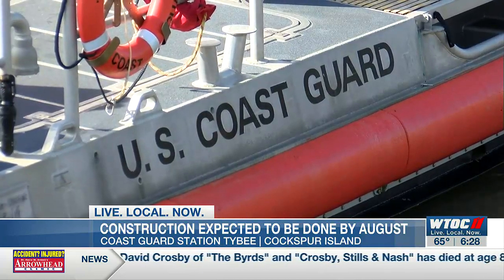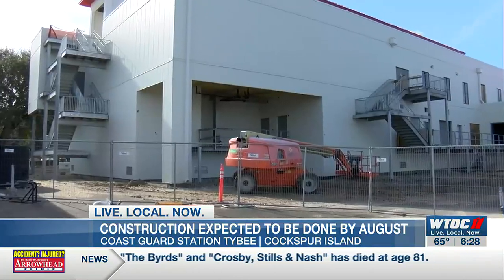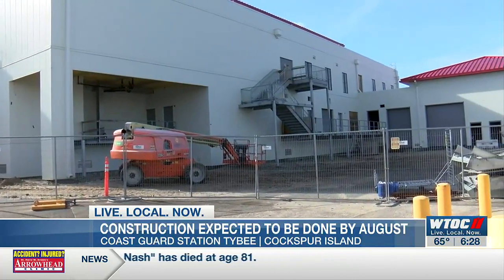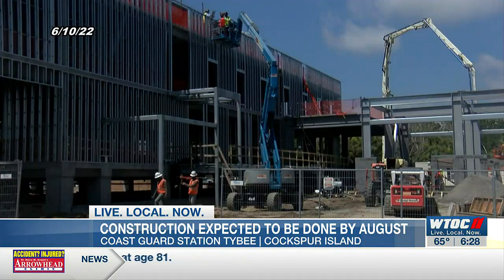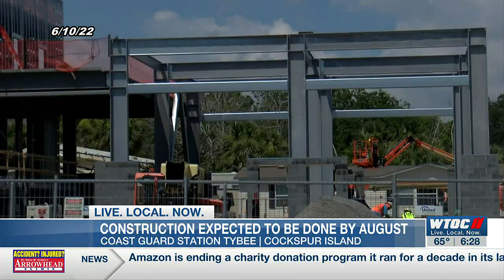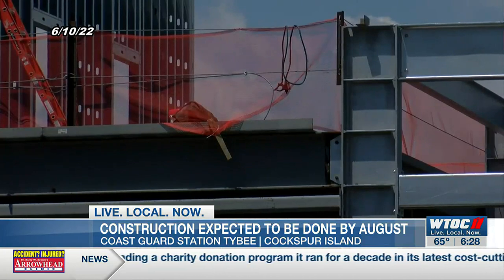McClendon says there will also be a recreation center and basketball courts, which he says is key in boosting morale — something he says has been hard to keep up ever since construction started and they've been living in trailers. It's one thing to be stuck in temporary birthing and still running the job and trying not to let it affect the mission, but the morale does suffer after a while.